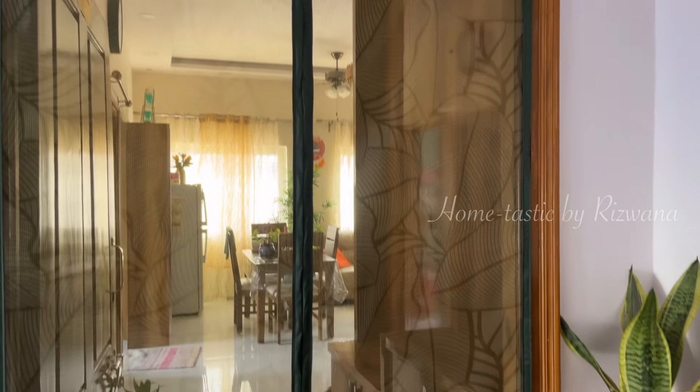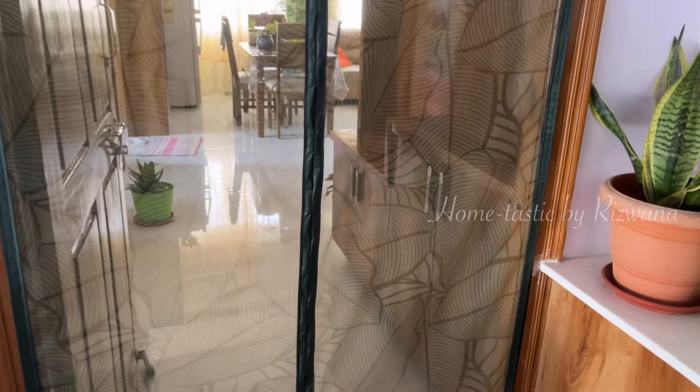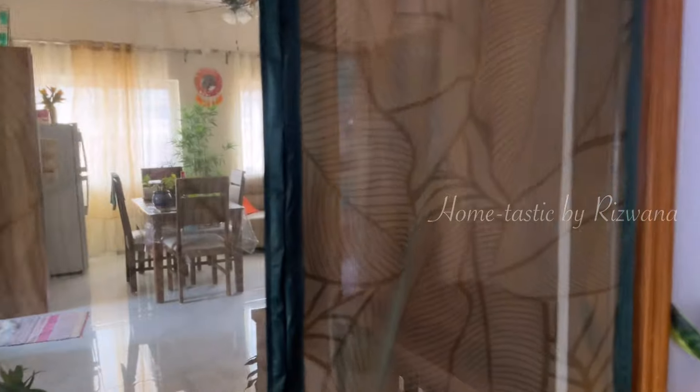Hello everyone, welcome back to my channel Home Tastic Barizwana. I hope you all are doing well. As you all know, I am in the process of transforming this house into a beautiful home and parallelly sharing those ideas and experiences with you all. So today, once again, I'm back with another amazing video and some beautiful home decor tips to share with you all.